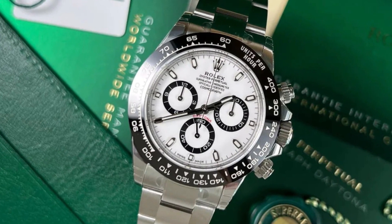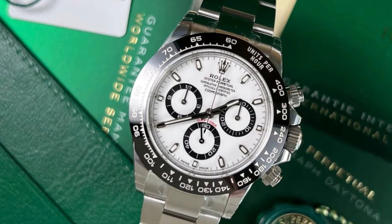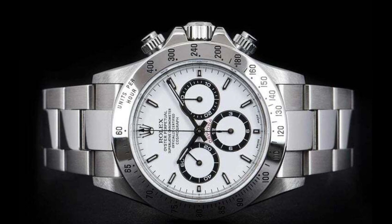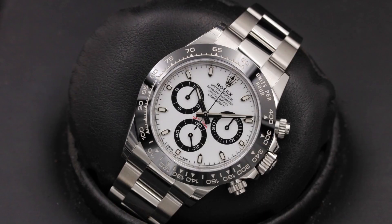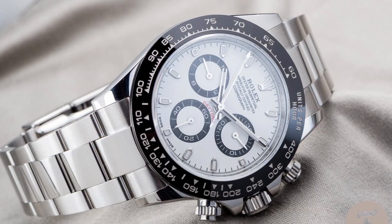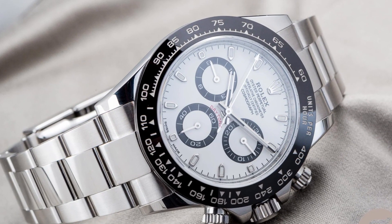Its color remains unaffected by UV rays. This exceptionally durable bezel also features a tachymetric scale with numerals and graduations coated in a thin layer of platinum using a physical vapor deposition process, ensuring excellent legibility.